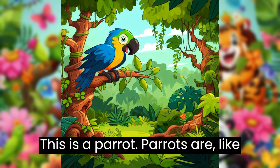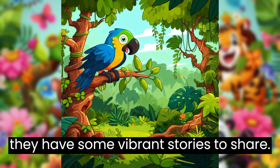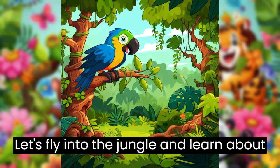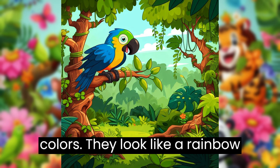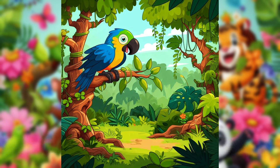This is a parrot. Parrots are like the jungle's colorful chatterboxes, and they have some vibrant stories to share. Let's fly into the jungle and learn about these incredible creatures together. Parrots have feathers in many bright colors. They look like a rainbow with wings, making the jungle even more colorful.